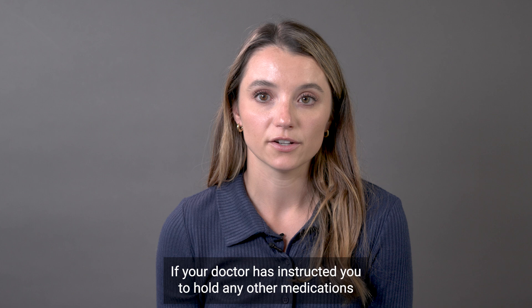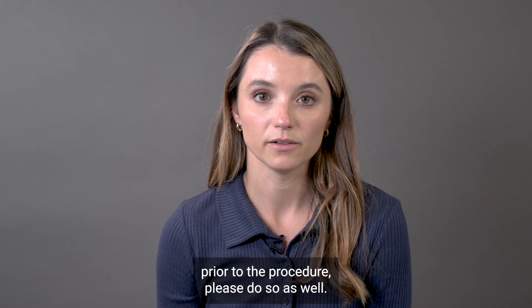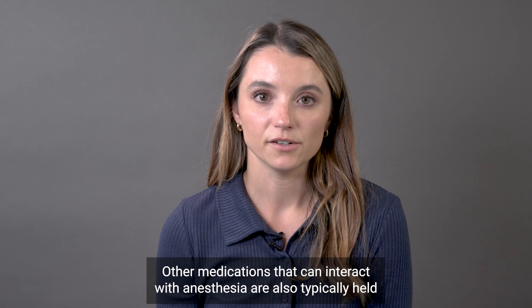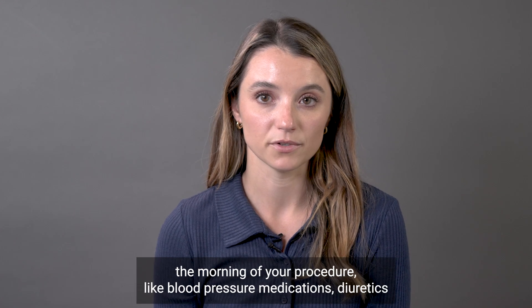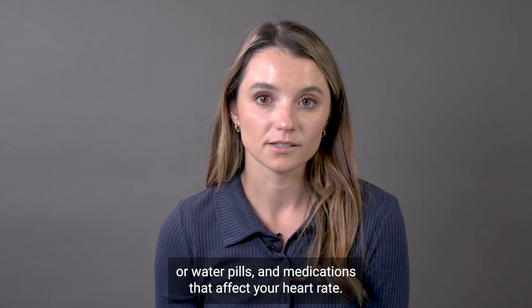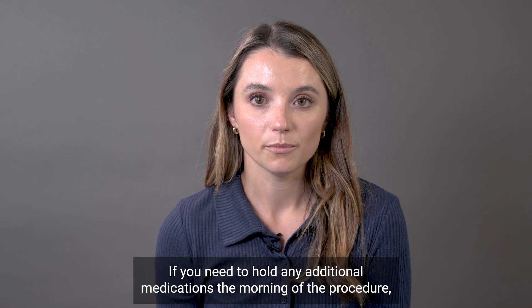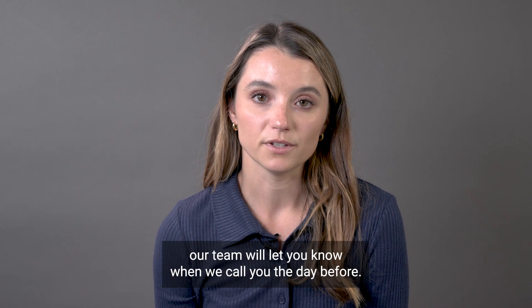If your doctor has instructed you to hold any other medications prior to the procedure, please do so as well. Other medications that can interact with anesthesia are also typically held the morning of your procedure, like blood pressure medications, diuretics or water pills, and medications that affect your heart rate. If you need to hold any additional medications the morning of the procedure, our team will let you know when we call you the day before.